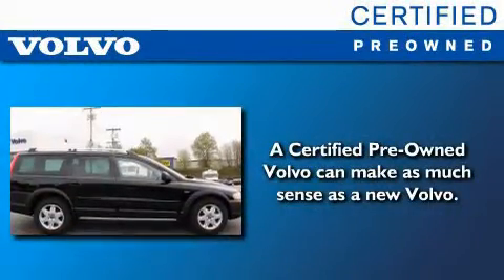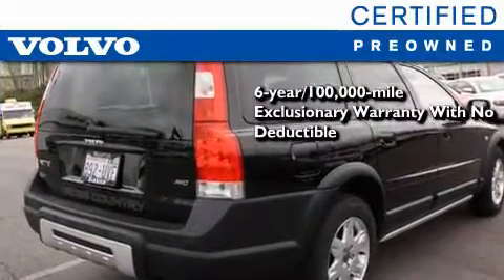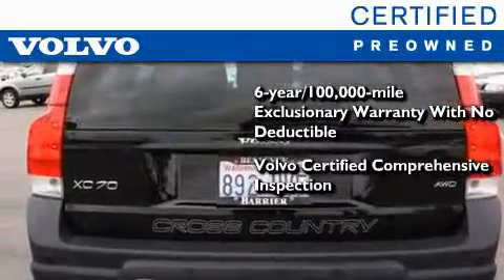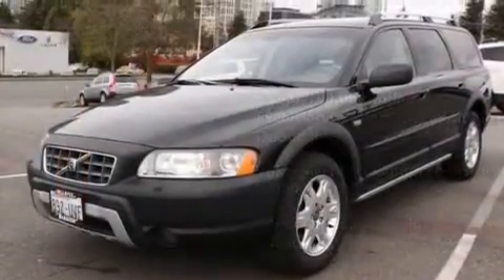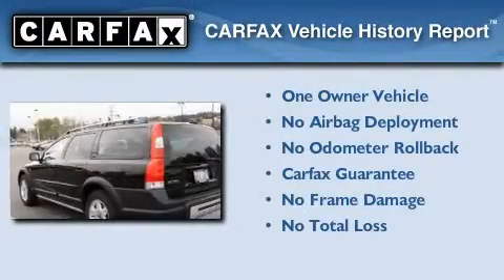You'll also feel the benefits of Volvo's certification program, which includes a 6-year, 100,000-mile exclusionary warranty, plus a comprehensive inspection to ensure everything is in top working order. This certified Volvo makes just about as much sense as a new one. This Volvo has had only one owner, and it qualifies for the Carfax Buyback Guarantee.